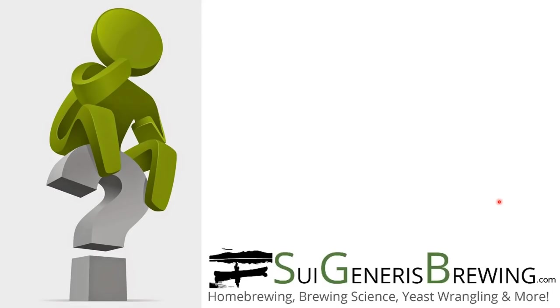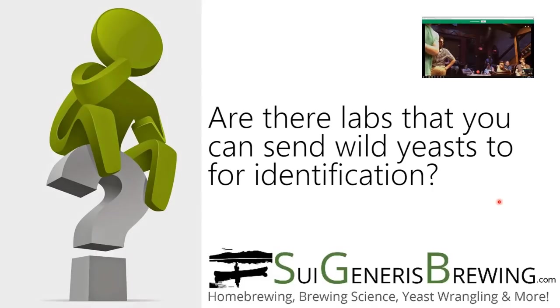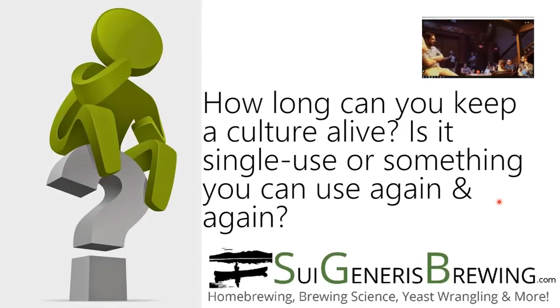Are there labs out there that we can send cultures to for a breakdown of what we have? Yes - I believe Bootleg Biology offers that service, and there are also commercial and academic labs that can do it. The cost can be fairly high, but to be honest for most brewing purposes it doesn't really matter as long as they taste good. How long can you keep a culture alive? It really depends on how you use it. I have a Solera that's about seven years old with wild cultures that have been there since the beginning. If you use them once and don't save them, they'll be gone in one round. There are also methods like freezing - I have videos on that if you're interested.